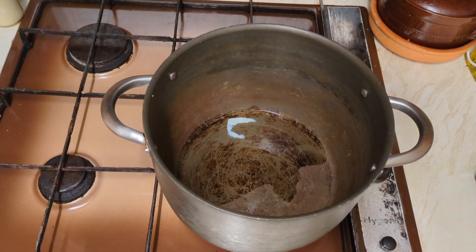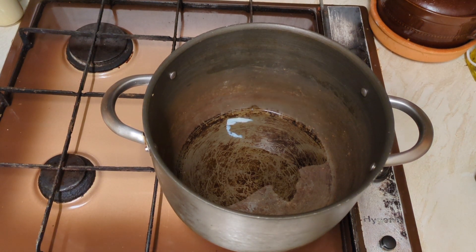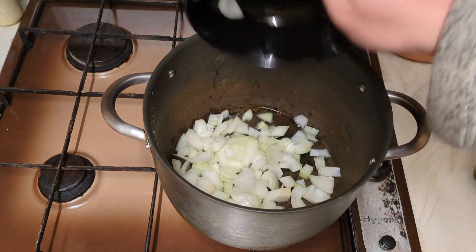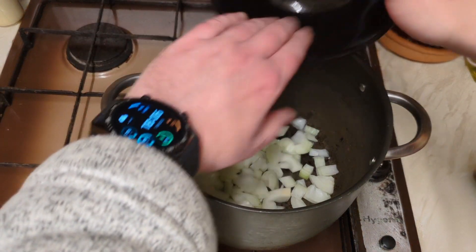I've got a good tablespoon, tablespoon and a bit, of beef dripping going in. There's nothing traditional here - I use a lot of dripping, we use a lot of animal fats. If you want to use olive oil or sunflower oil or whatever, go for it. That's one medium onion going in.